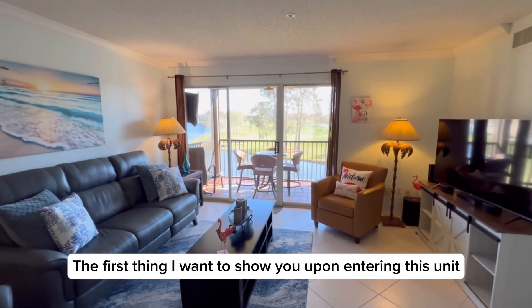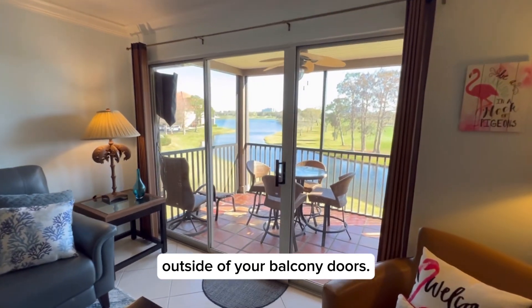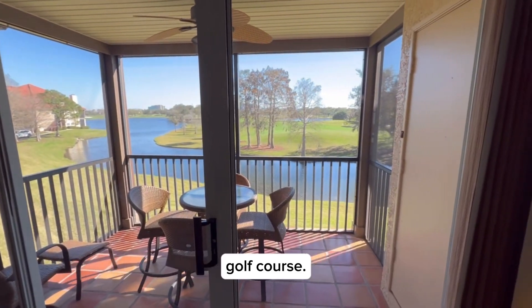First thing I want to show you, upon entering this unit, you'll notice this fabulous view outside of your balcony doors. You're looking out at the Feather Sound Country Club Golf Course.